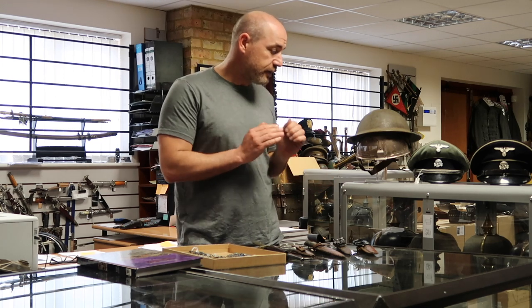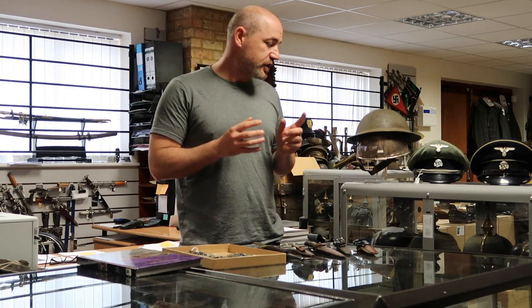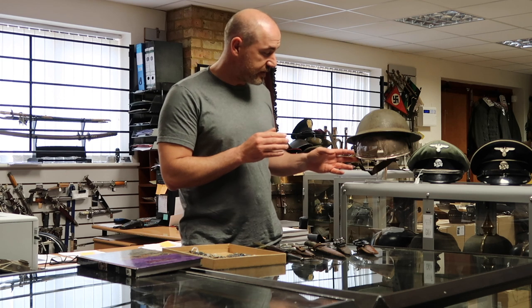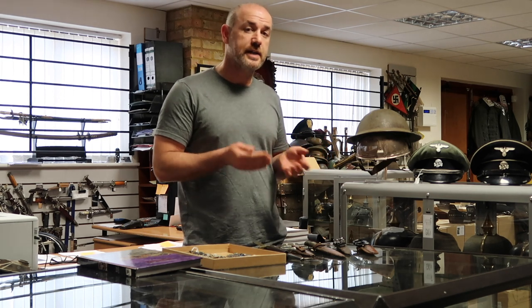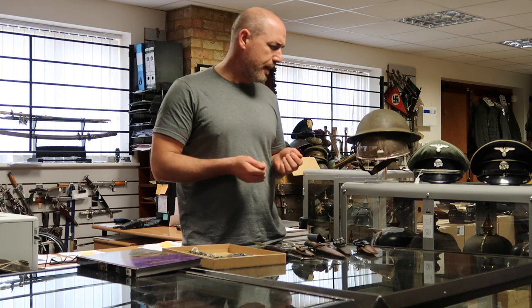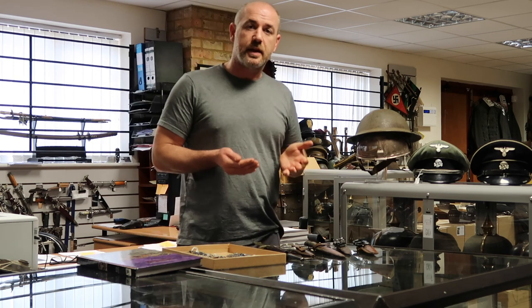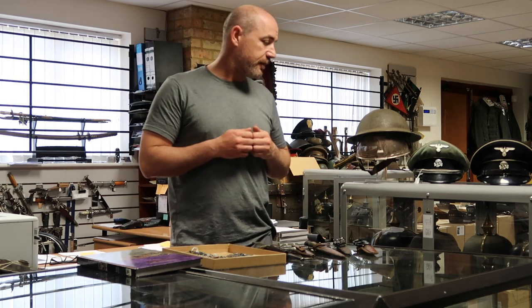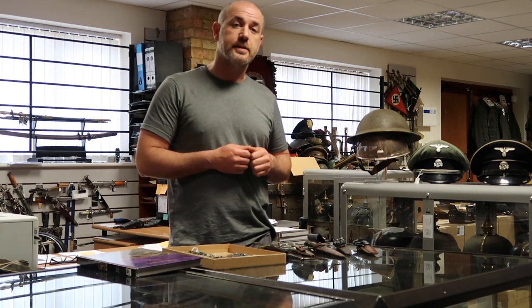This pattern of helmet is extremely rare. One interesting feature compared to the First World War example is that the visor is detachable — it can come completely off — whereas on the First World War ones they were fixed, and they were made by Briggs Motor Bodies. It will be on our website; I haven't decided on the price yet, but for helmet collectors this is probably the only chance you're going to get to buy one of these.